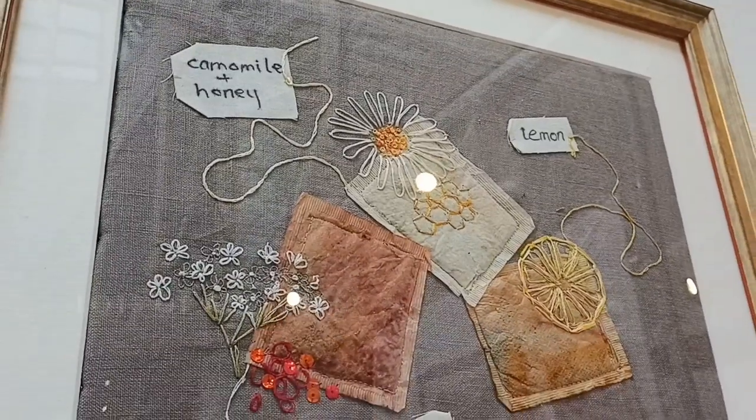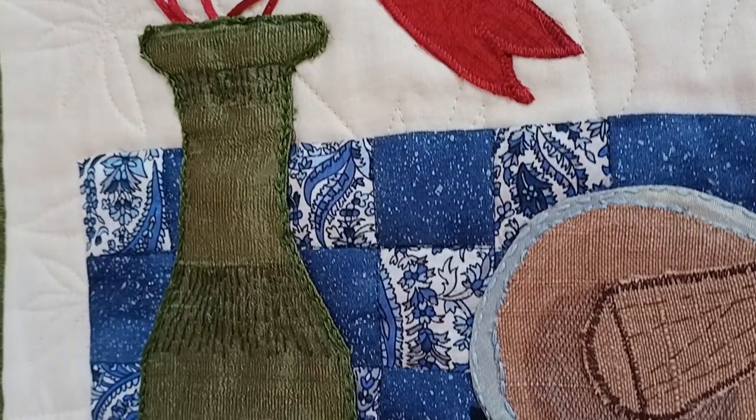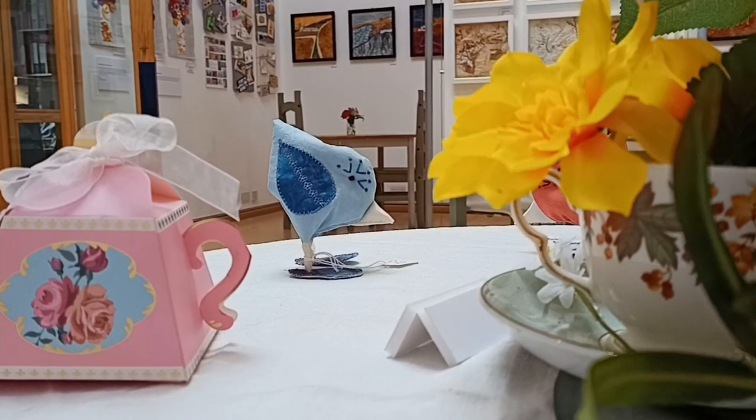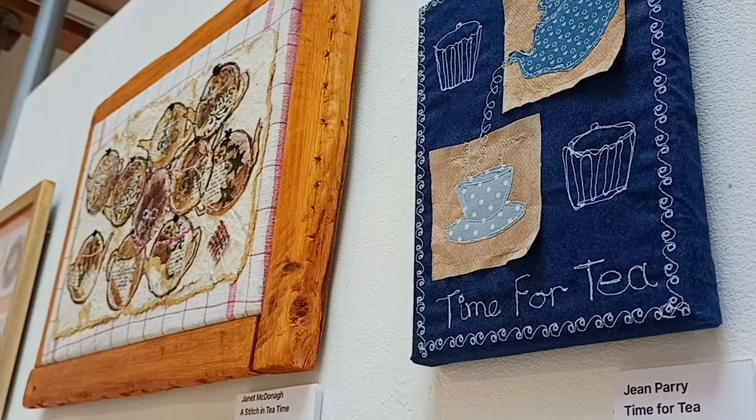With the other projects over lockdown, there's a lot of appliqué because that's what was available for people at home. Some people that had the facilities to do felting and different techniques could do those as well.